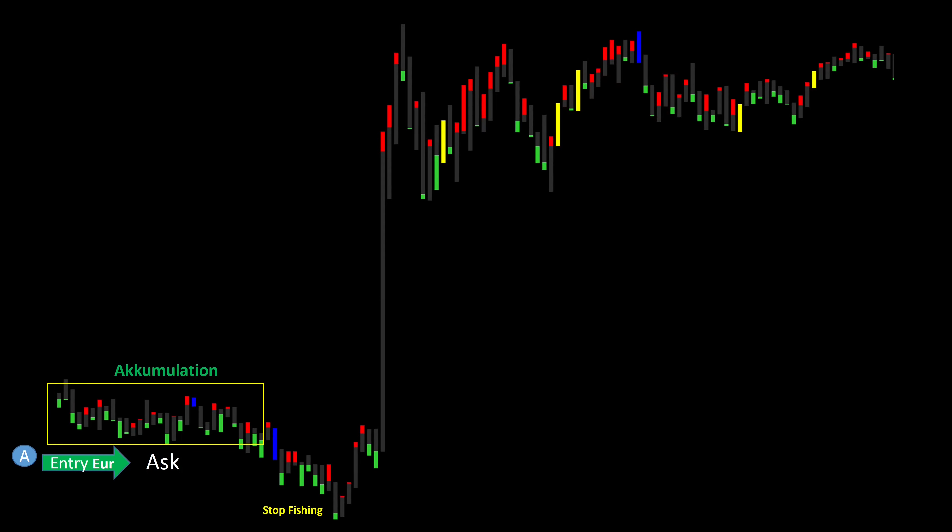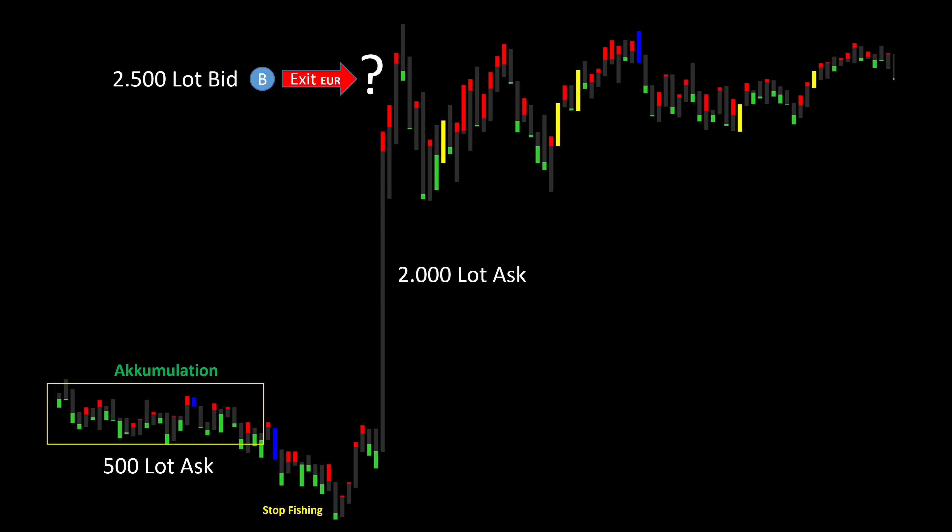Let's take a look at what a big player usually doesn't do. First we see an accumulation in the equilibrium again with a subsequent stop fishing. After that the course is driven upwards. Up there, the big player would like to get out of his position in the best possible way, but that will not be possible — and here is why. If a big player collects 500 lot ask in the accumulation phase, he must then push the price upwards. To do this, he will first place iceberg orders on the limit sell orders and withdraw them before pushing the price up with market buy orders. Nevertheless, he also needs three to four times as many asks to push the price up.